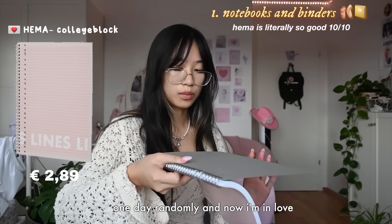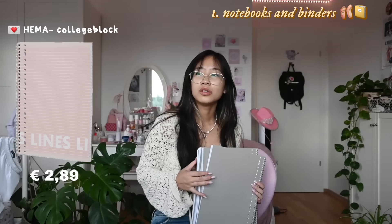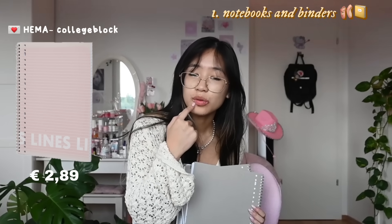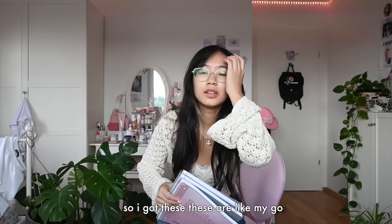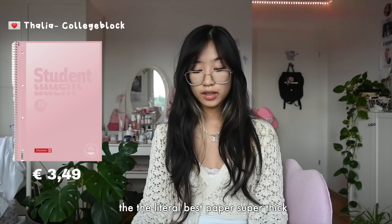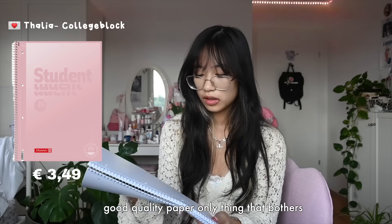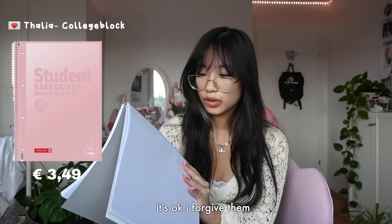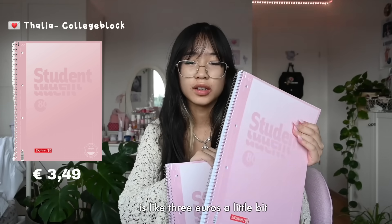I'm so satisfied with these - they're like the perfect notebooks. I'm so glad I found this store, I didn't even know it existed, I just kind of walked into it one day randomly and now I'm in love with all their stationery. I use digital notes a lot more these days so I'm not really sure why I got so much paper! These are my go-to notebooks - the best, thickest, good quality paper. The only thing that bothers me is there's a logo on the corner which ruins the aesthetics, but I forgive them. One of each is like three euros.